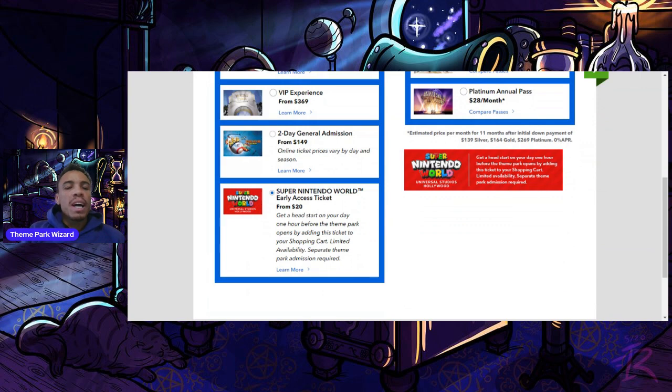This ticket starts at $20 and gets you a head start on your day — one hour before the theme park opens. To use it, you need a valid theme park admission, either an annual pass or a regular ticket. So for $20 to $25 more, you can enter Super Nintendo World one hour before the park opens.